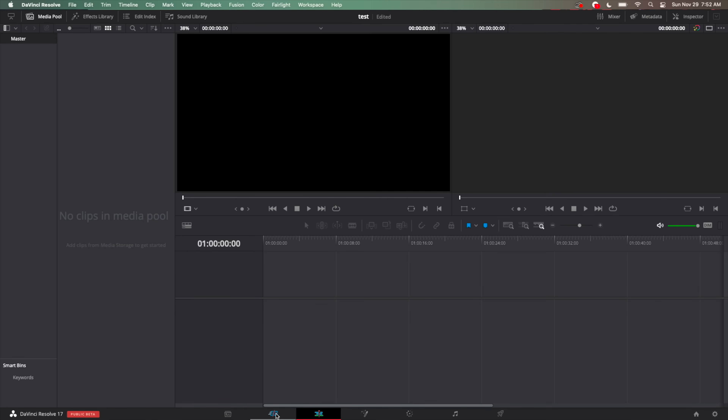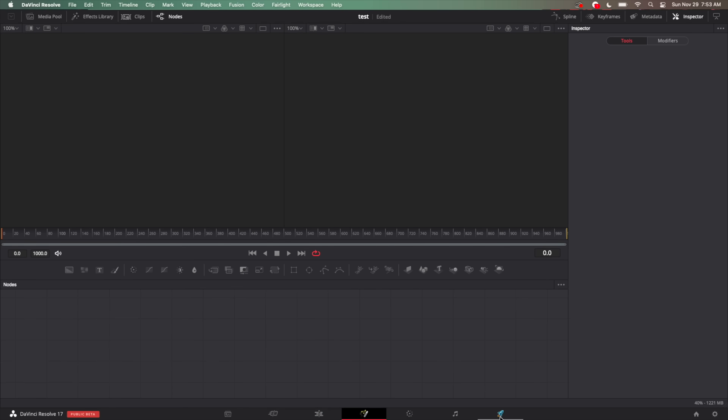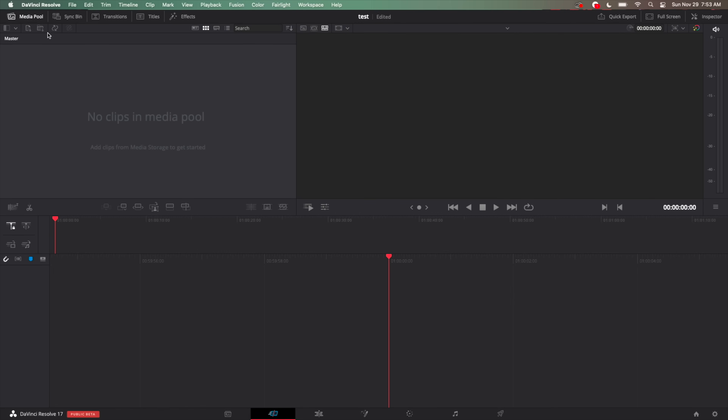You can see here's the media pane, the cut page — which I never use — the edit page, the fusion page, the color page, fairlight, and the render page. Here's a quick tip: if you're ever going to use DaVinci Resolve, the first thing you need to do — go down to preferences.